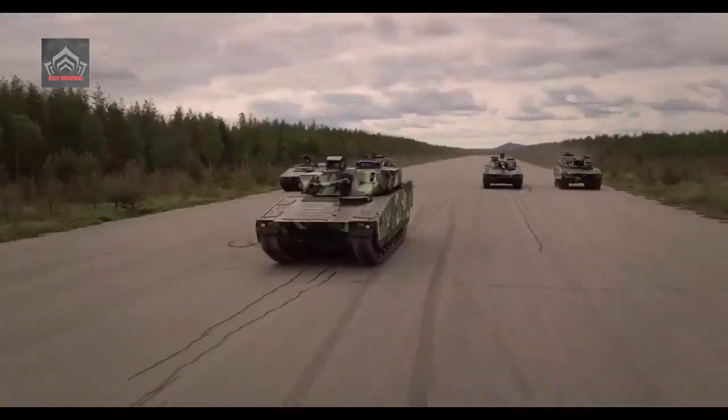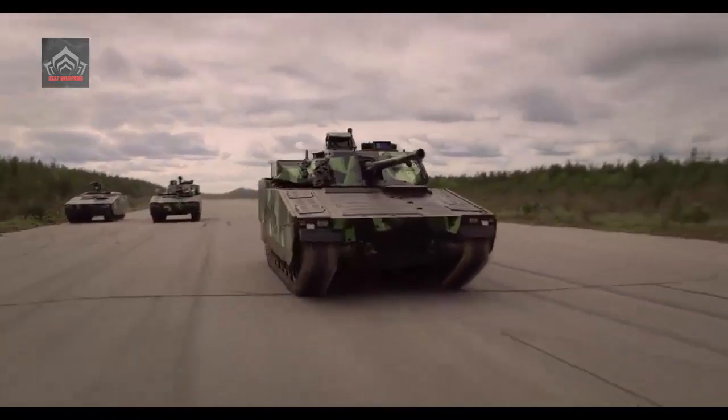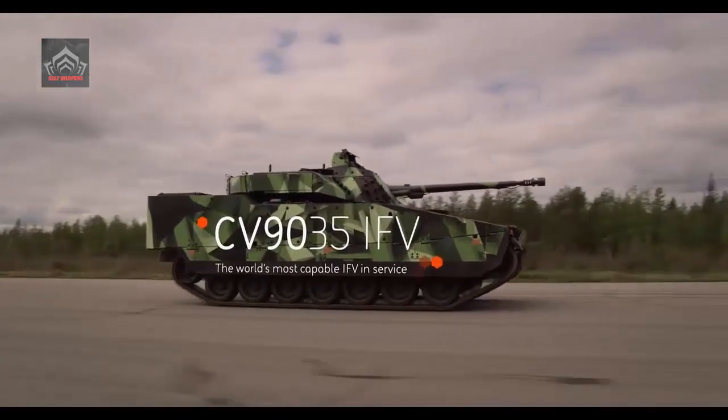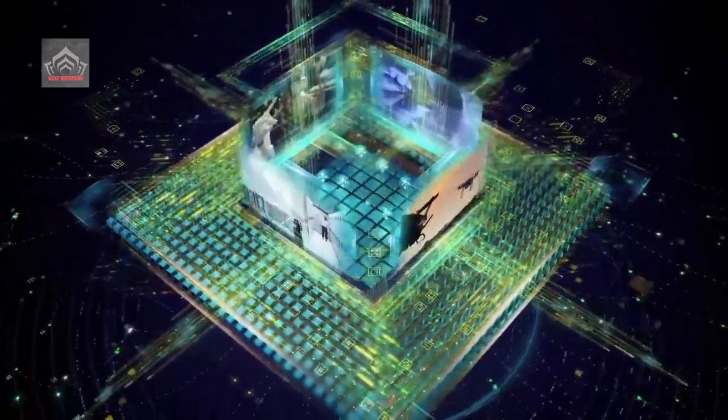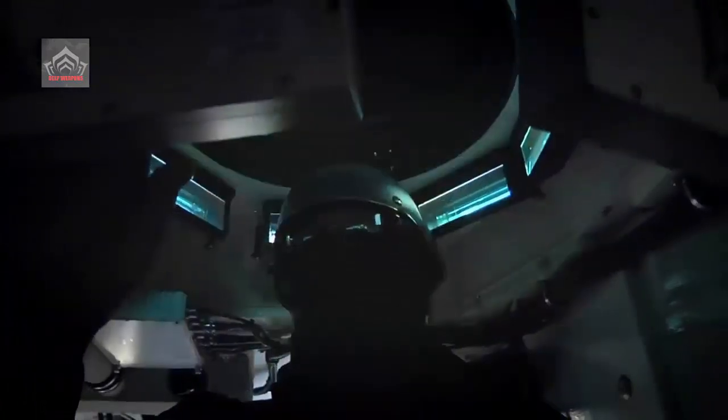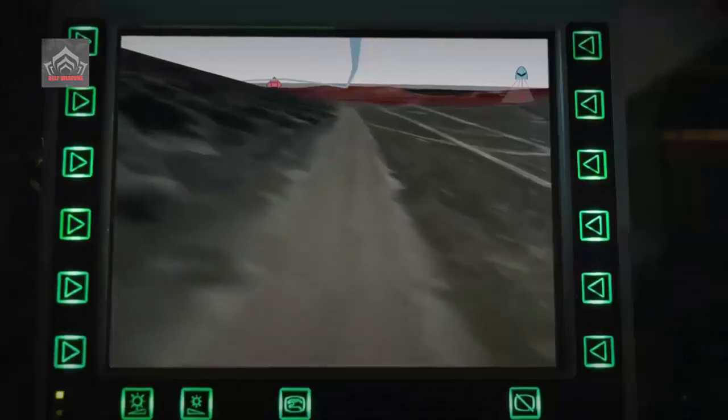The new MK IV has significant opportunities for further upgrades, including an increased power plant and active suspension technology to improve speed and increase payload capacity. The new vehicle is also equipped with the latest NATO electronic architecture to meet customer needs in integrating new sensors into autonomous systems.